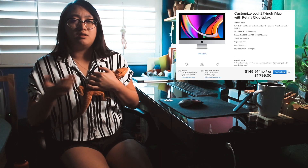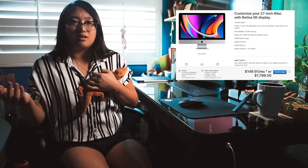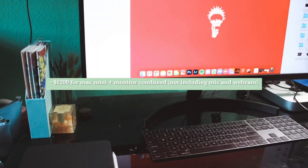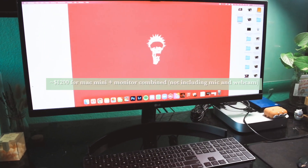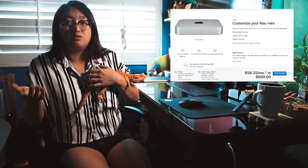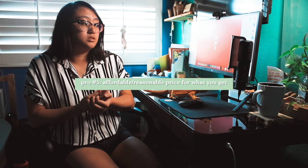The last thing on my pros list is that the cost was really affordable. As opposed to getting a full iMac for almost two grand, I got this Mac Mini with my whole setup for about $1,200, and the Mac Mini itself is around $700 to $800 depending on whether you use a student discount. I think the price range is super affordable for how much you get out of it.